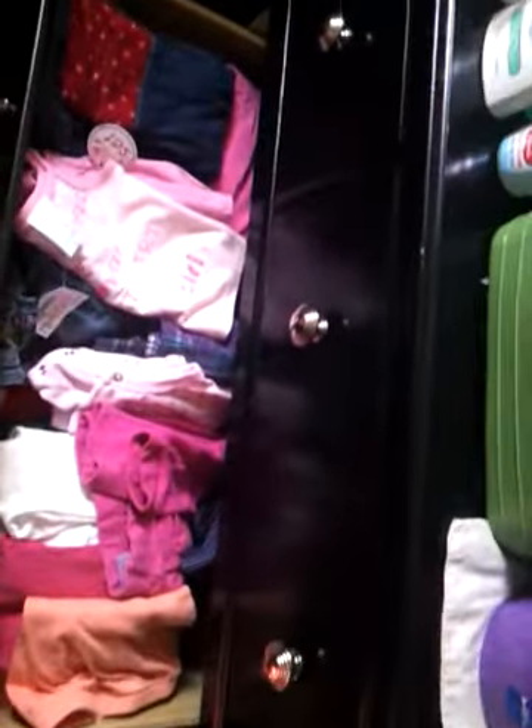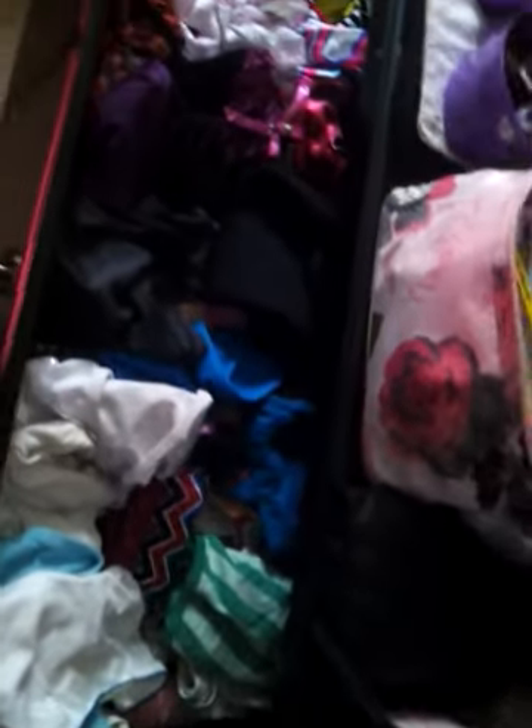That's what's in there. The second drawer is where I keep my daughter's clothes. The third drawer is where I keep my hair products and some of my daughter's products.